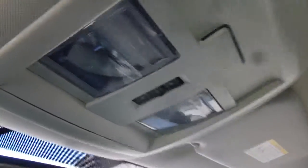Up here you have your HomeLink system, a sunroof, and buttons to open and close the sunroof. Your rear view mirror there.